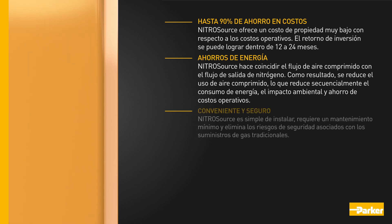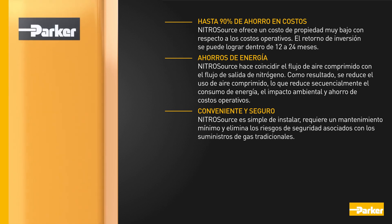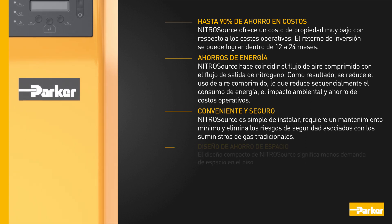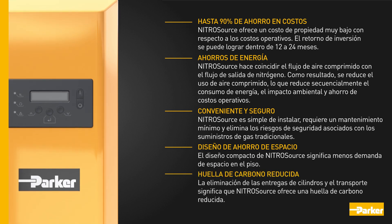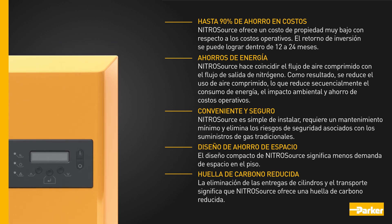Nitrosource is simple to install, requires minimal maintenance, and eliminates safety hazards associated with traditional gas supplies. The compact design of Nitrosource means less demand for floor space. The elimination of cylinder deliveries and transportation means Nitrosource offers a reduced carbon footprint.